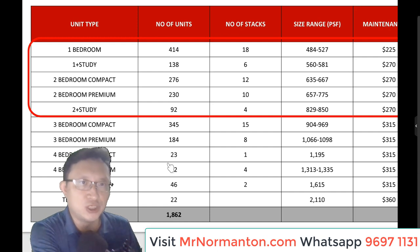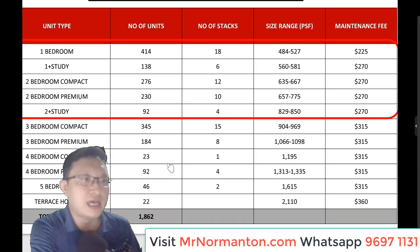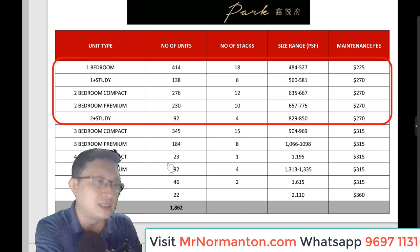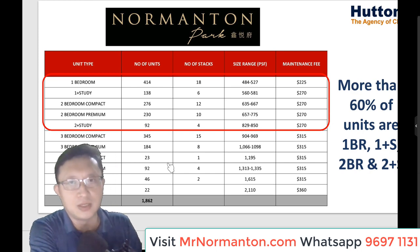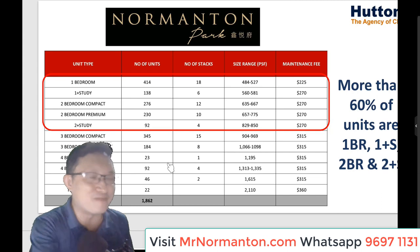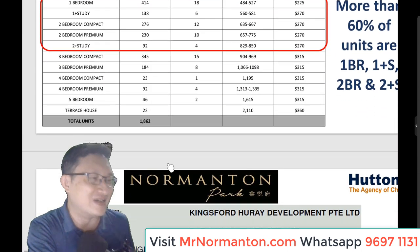More than 60% of units are one and two-bedrooms. Please do not miss out this time. The sizes are decent and maintenance fees are very affordable as projected. You really only have yourself to blame if you miss out on Nomantan Park when you have already missed out on earlier launches.